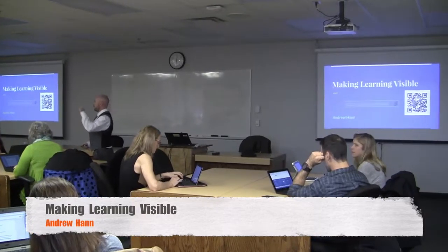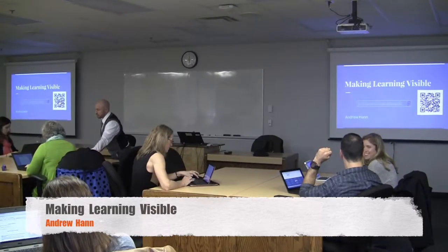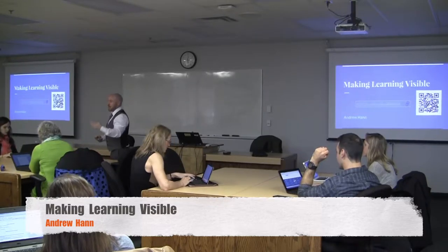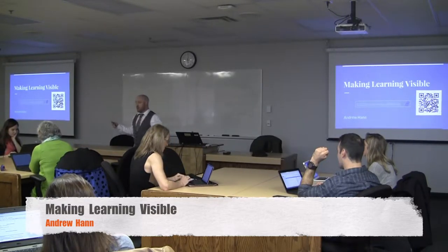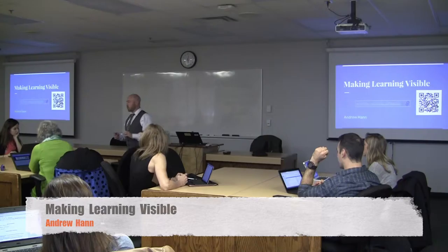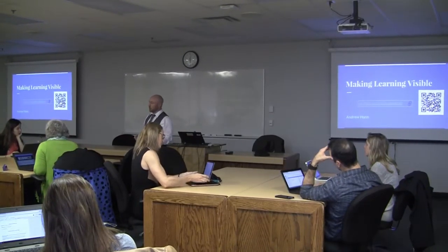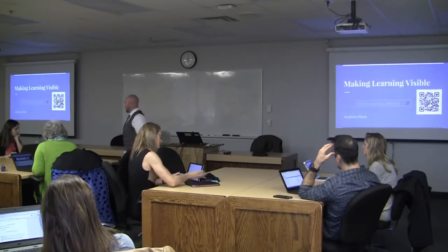Trying to break that loop, that cycle of you give me a bunch of information, I give it back to you. You give me a good grade because I give it back to you the way you wanted it. Trying to break away from that and get kids to be real 21st century critical thinkers about the content they want to learn, how they want to learn it best, and then creating their own meaning from it.